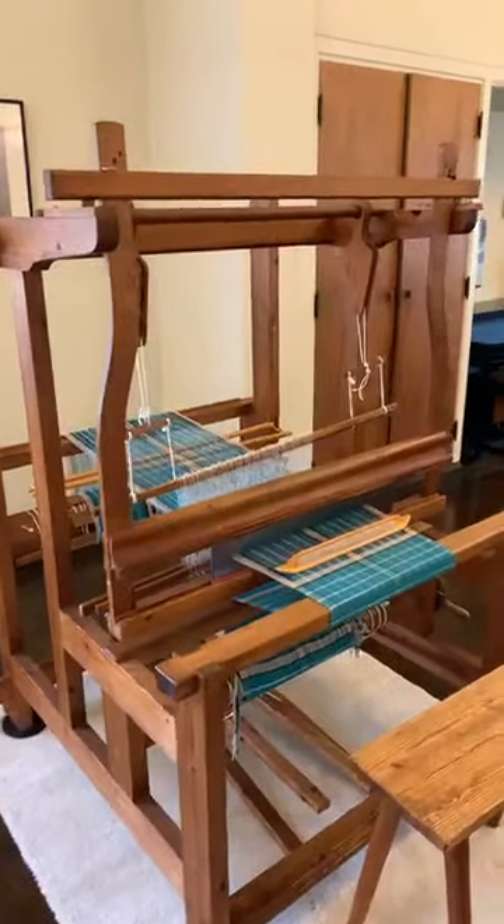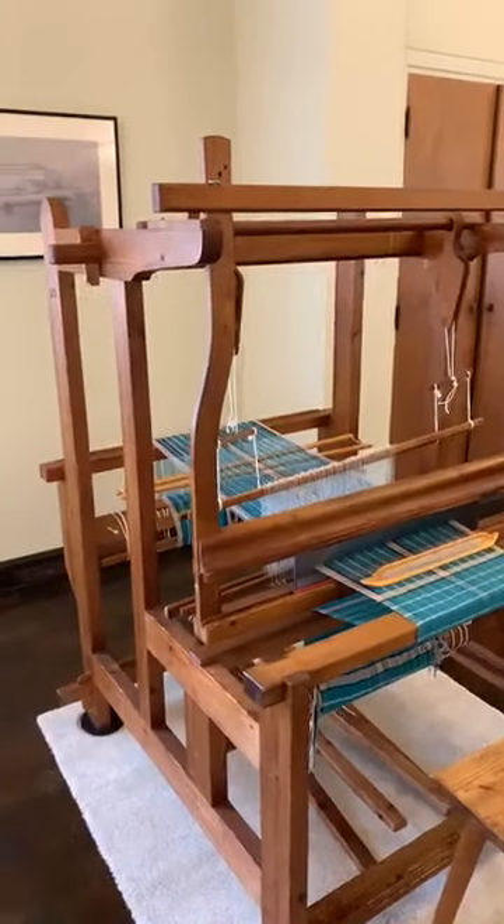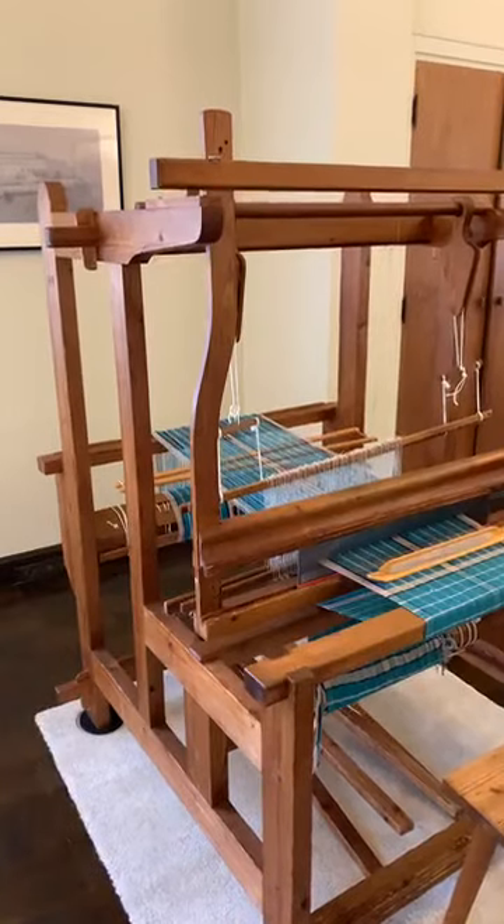I'm going to walk through step by step what makes a rigid counterbalanced-style Cranbrook loom. I should preface this: I am an architecture historian by training. I am not a weaver, nor am I a weaving historian. If you are following along and you are a weaver and you question something I say, type it in the comments and I'll try to correct it — my understanding here is all coming from books.